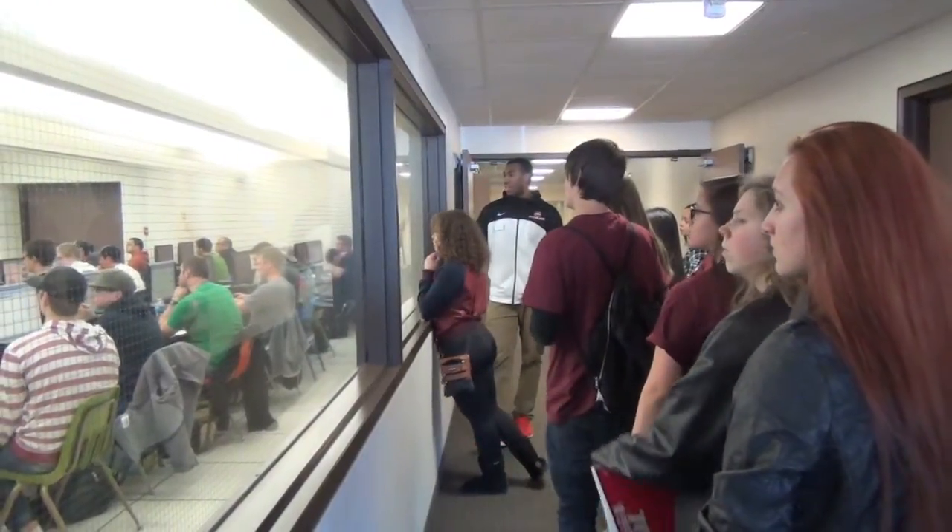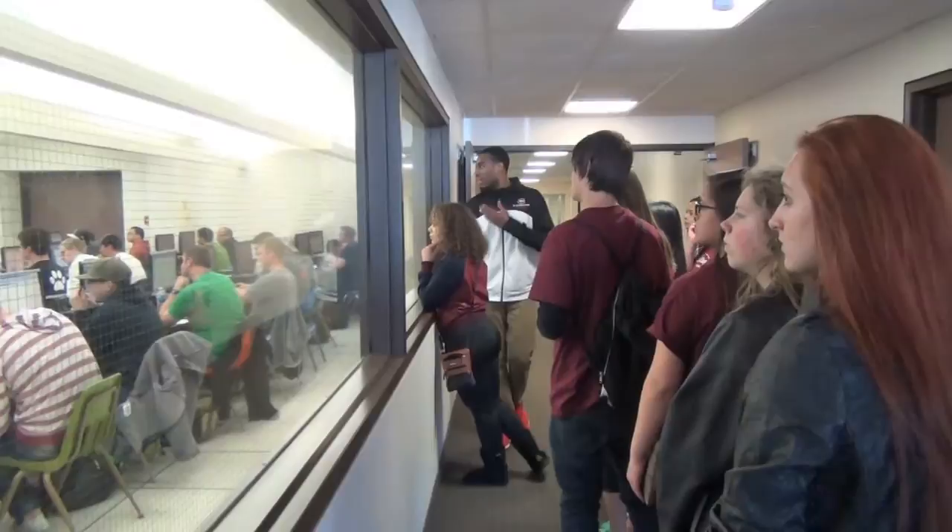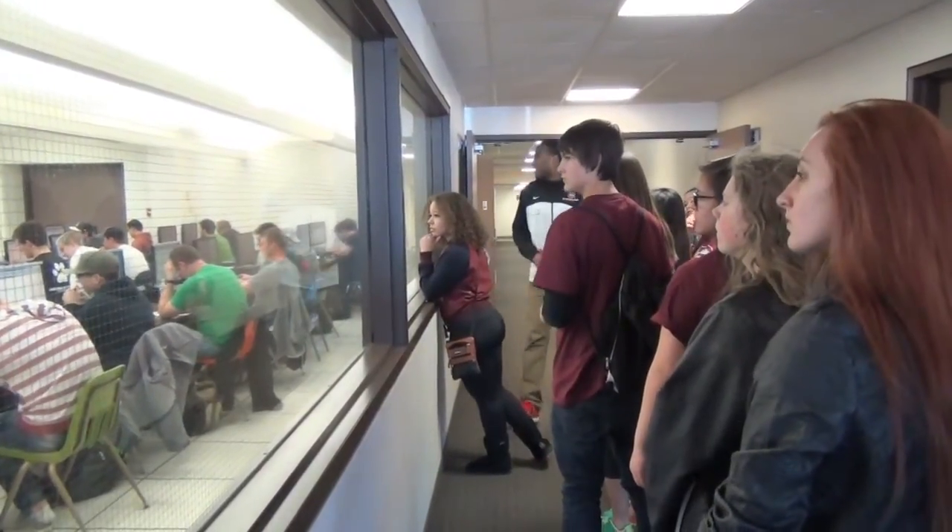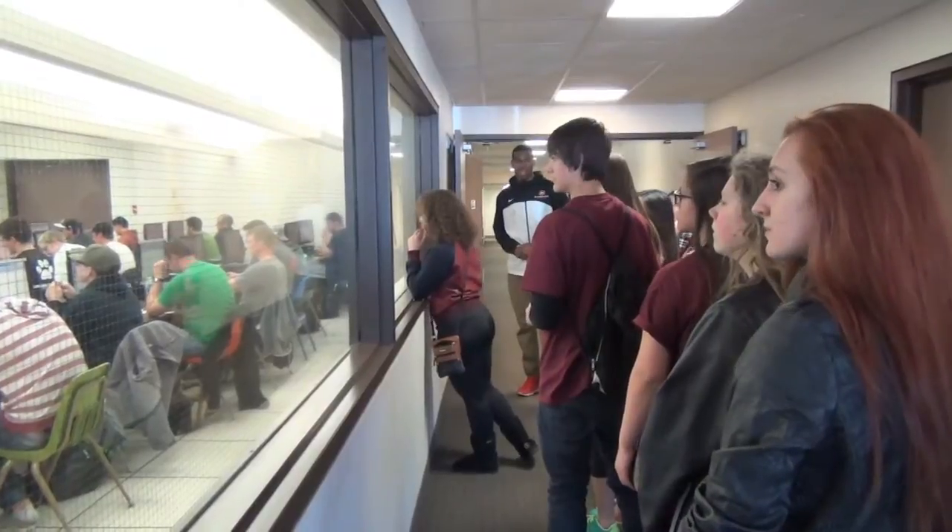It was really cool because I never really knew what a college campus was like. I just thought the classrooms were like a big auditorium where everyone sat in. But I realized there are a lot of smaller classes with around 20 to 30 kids. I always thought classes were super huge.